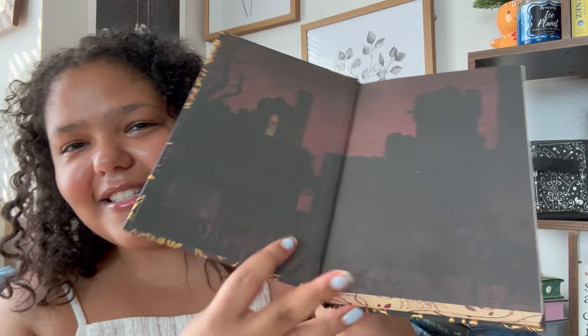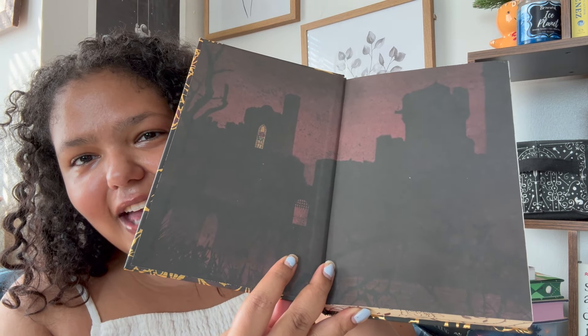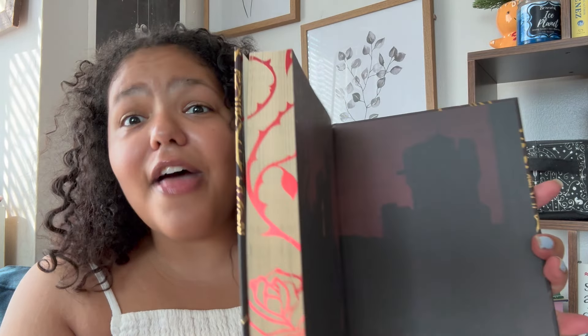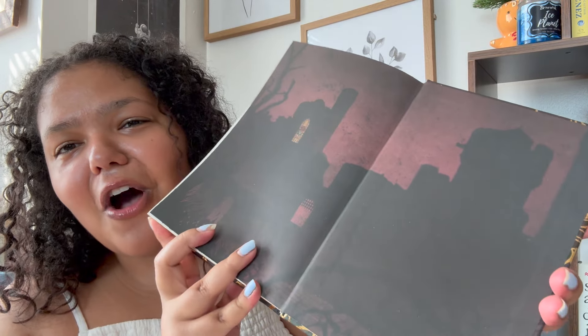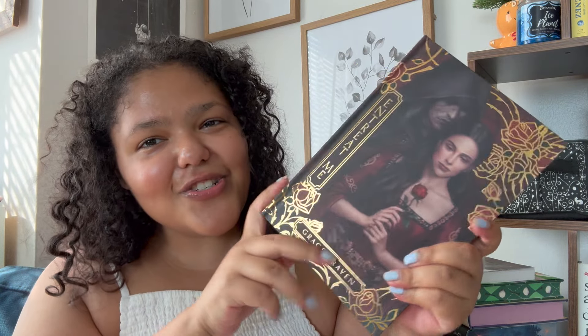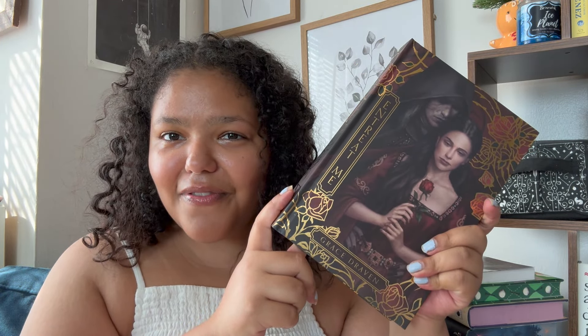I absolutely adore this edition of the book. This is what the end papers look like — again you have the castle, more of the roses and the vines. The roses and the thorns of the roses are a very ominous presence throughout the story. This is just a gorgeous edition that I really love, and I also just really love this book.